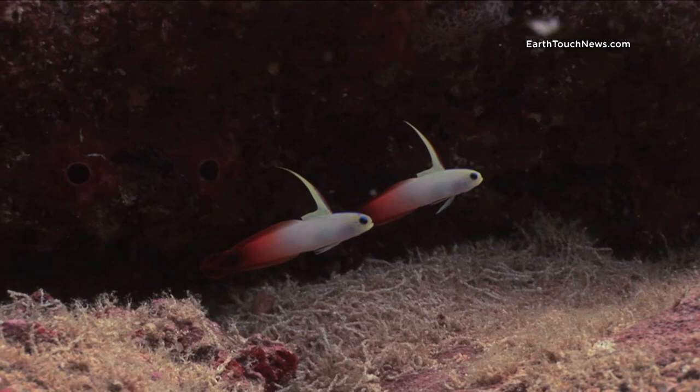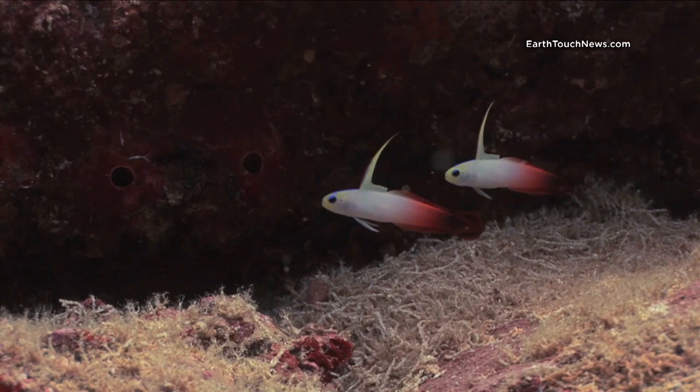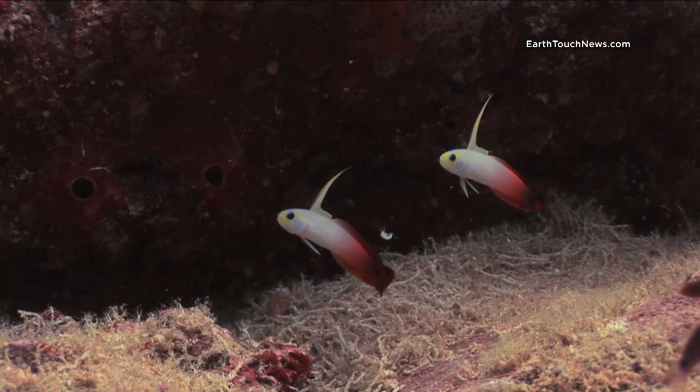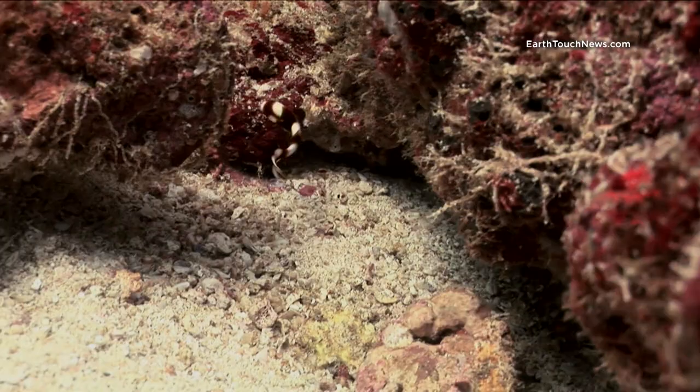Down on the sand it's quite common to find different kinds of gobies. These are actually called fire dart fish — they're always found in pairs and they live in a small hole in the sand or in the substrate. It's quite unusual to see them out of the hole like this, so I took a few minutes to film them.